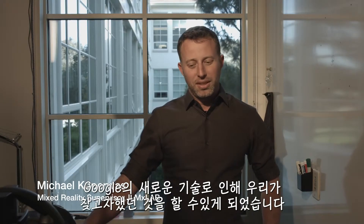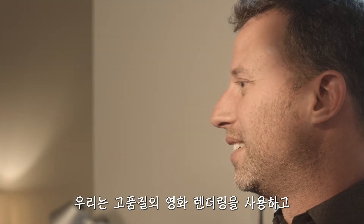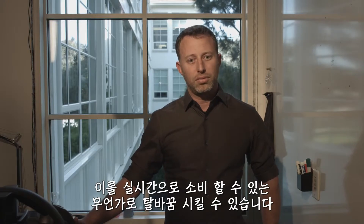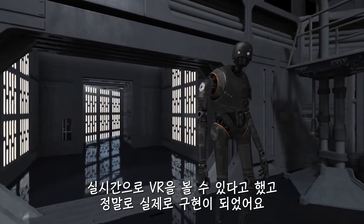This new technology from Google is enabling us to do something we've been trying to find for a while. We take high-quality cinematic renders and we can turn them into something that's real-time consumable. When XLAB was approached by Google, they said that they could take our ILM renders and make them run in real-time on a VR phone.